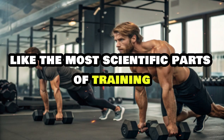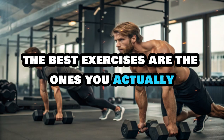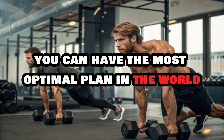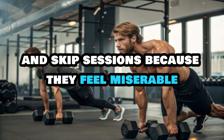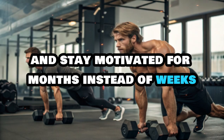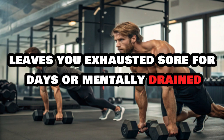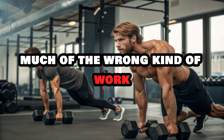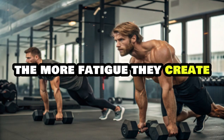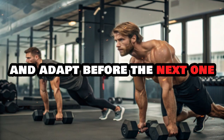Enjoyment and recovery might not sound like the most scientific parts of training, but they're absolutely critical for long-term muscle growth. The best exercises are the ones you actually enjoy doing, because enjoyment leads to consistency — and consistency beats everything else. You can have the most optimal plan in the world, but if you dread half the movements and skip sessions because they feel miserable, you're not going to make progress. Hypertrophy doesn't come from how destroyed you feel after a session; it comes from how well you recover and adapt before the next one.